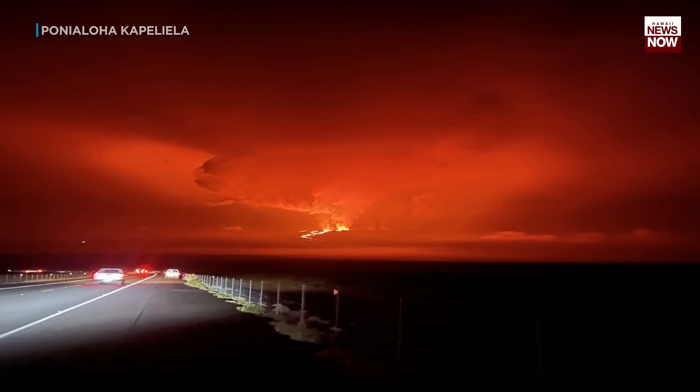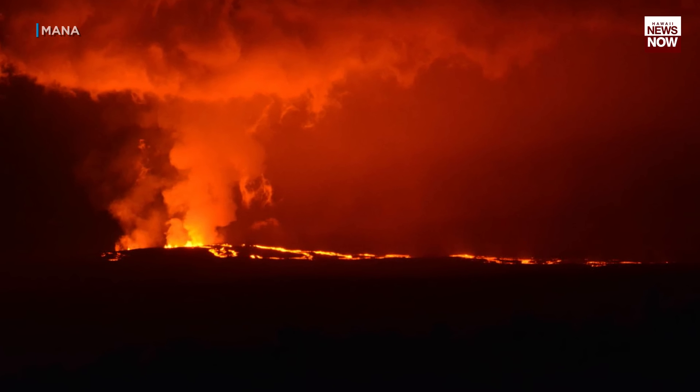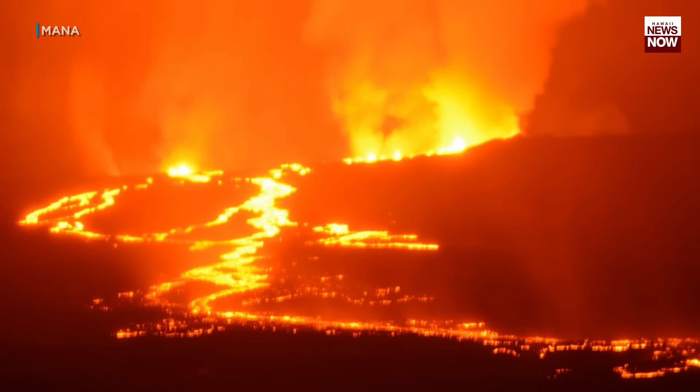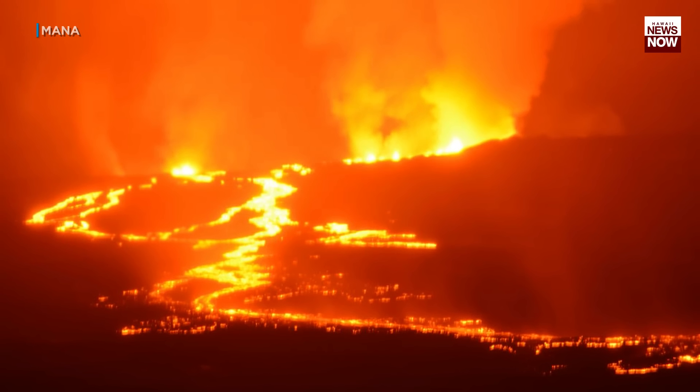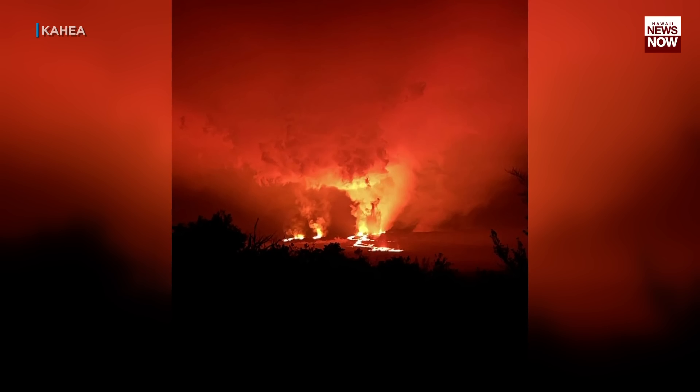A big shout-out to USGS for providing those photos and video you just saw in that report. If you like looking at this amazing imagery, head to our H&N Digital Platforms right now. We have a gallery published at this moment of more than 500 viewer-submitted photos — they're really cool. Check them out at our H&N Digital Platforms.